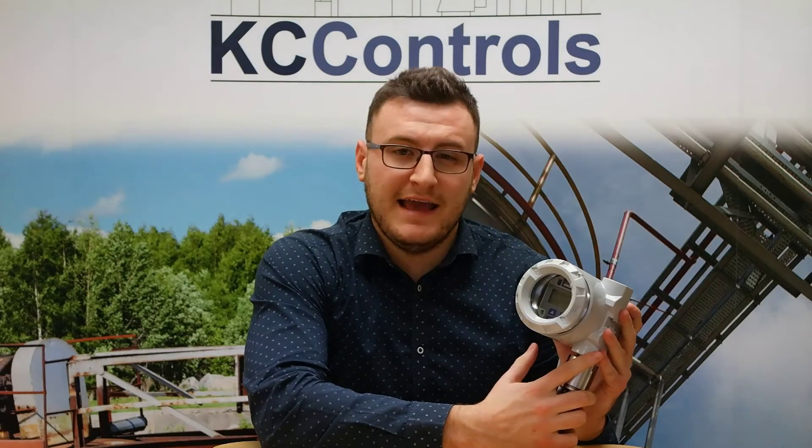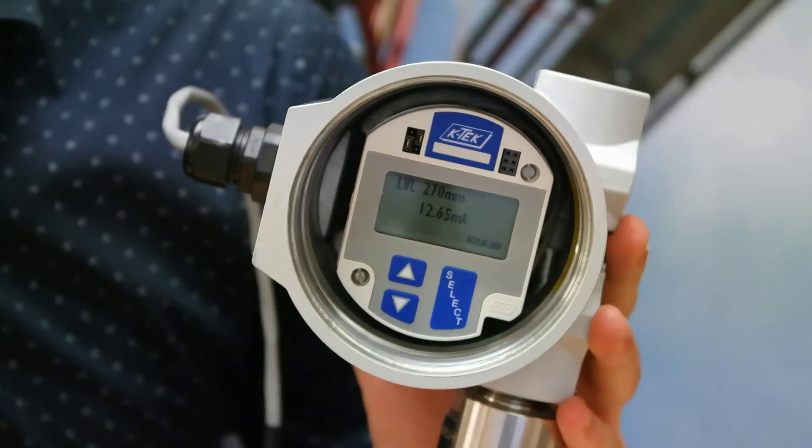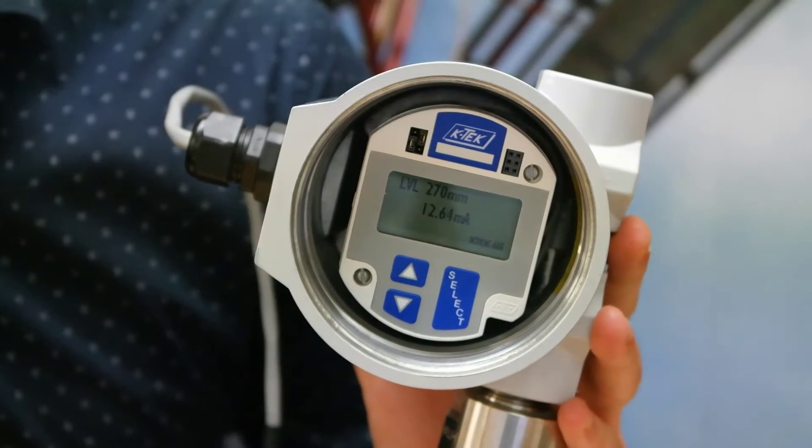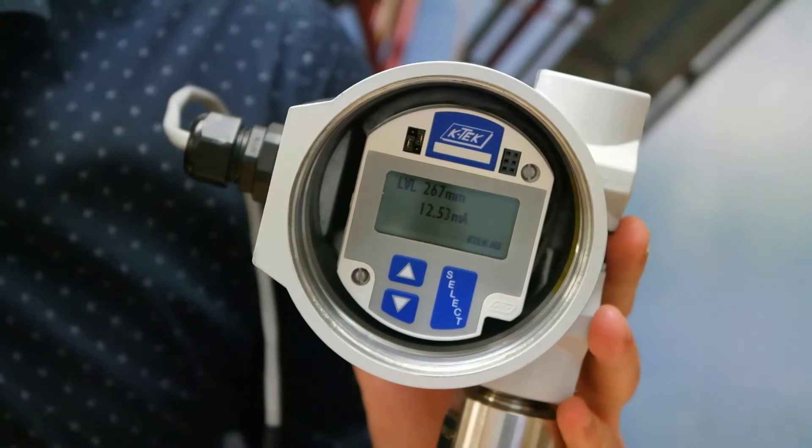Let's have a look at ABB's MT5000 in more detail. ABB have made use of a graphic display to provide a more user-friendly aspect to the transmitter configuration, making the MT5000 easier to program.